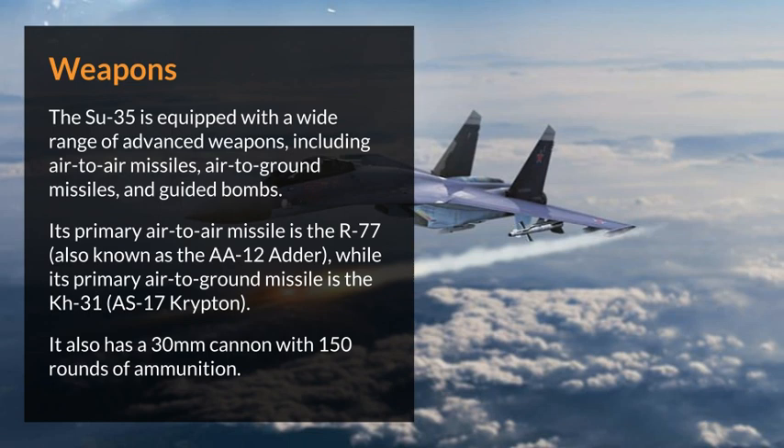Its primary air-to-air missile is the R-77, also known as the AA-12 Adder, while its primary air-to-ground missile is the Kh-31, or AS-17 Krypton. It also has a 30mm cannon with 150 rounds of ammunition.